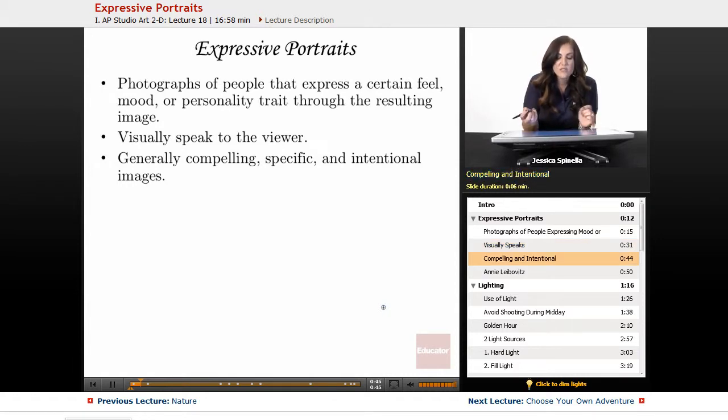Expressive portraits are generally compelling, they're specific, and you are generally going to be making intentional images.